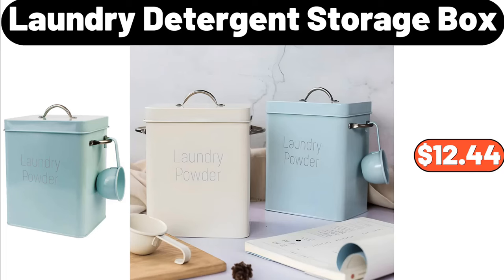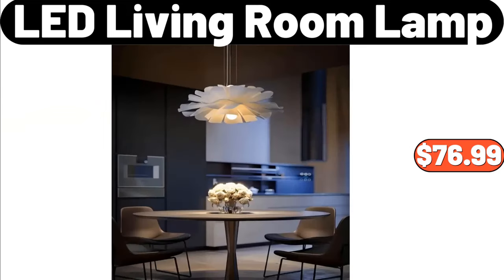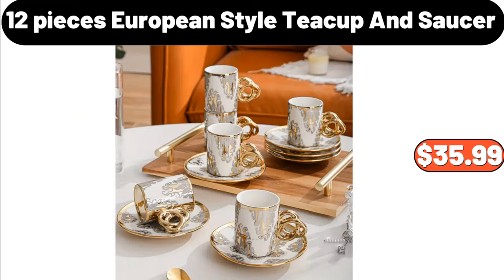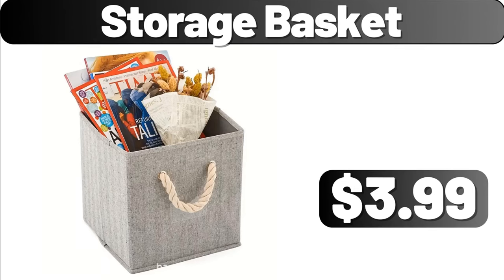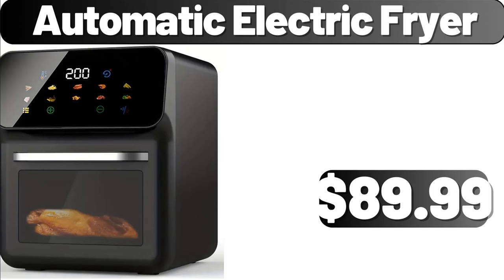Laundry Detergent Storage Box, $12.44. Powerful Wireless Vacuum Cleaner, $36.05. LED Living Room Lamp, $76.99. 12 Pieces European Style Teacup and Saucer Set, $35.99. Storage Basket, $3.99. Plastic Stella Cereal Bowl, $1.99. Automatic Electric Fryer, $89.99.